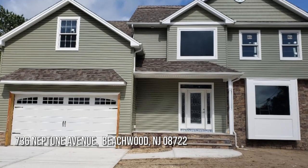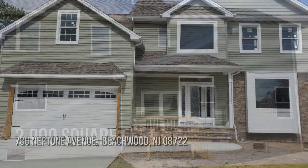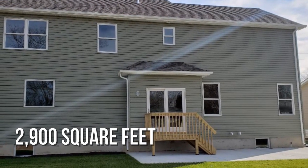Looking for the home of your dreams? This charming property offers over 2,800 square feet of living space.